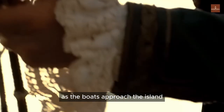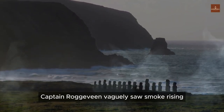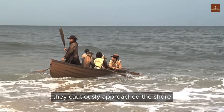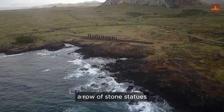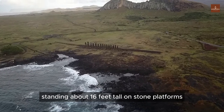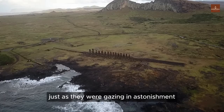This piece of land looked like a secluded island, but any land would do to temporarily escape the rough seas. Consequently, Captain Roggeveen ordered the fleet to steer towards the small island. As the boats approached, through the telescope, Captain Roggeveen vaguely saw smoke rising. They cautiously approached the shore, and the sight they witnessed was truly astonishing: a row of stone statues, standing about sixteen feet tall on stone platforms, faced the island as they gazed in astonishment.